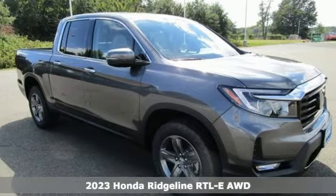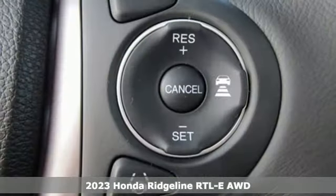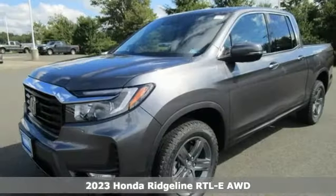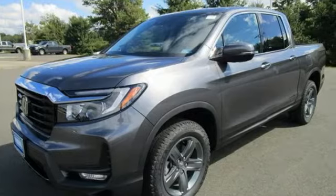It's a new 2023 Honda Ridgeline. It's just as capable on the job site as it is good looking in front of a gallery opening. You'll look forward to every drive with features like these.